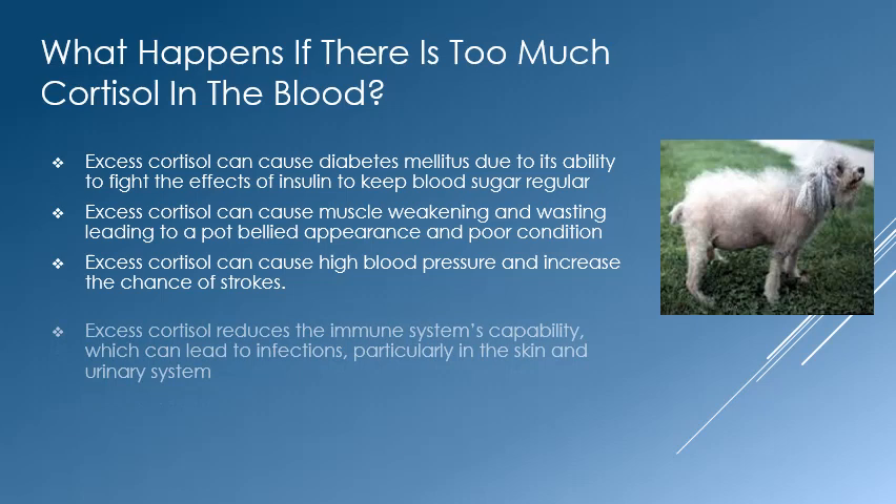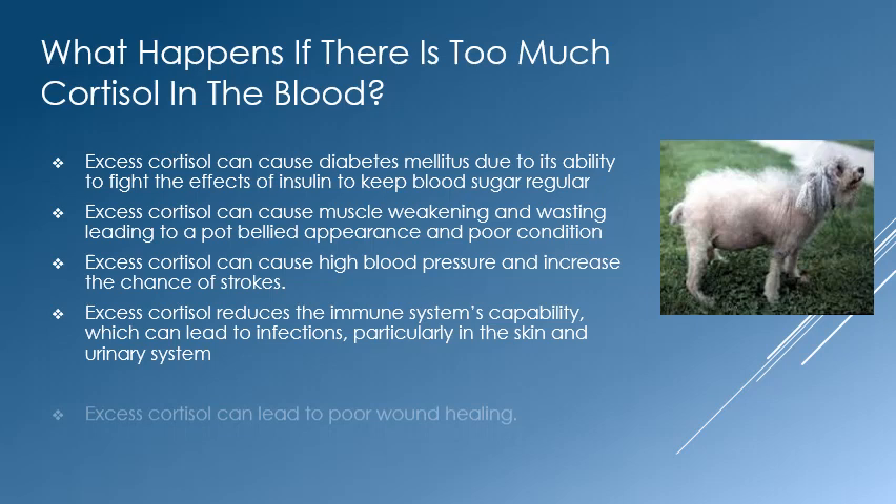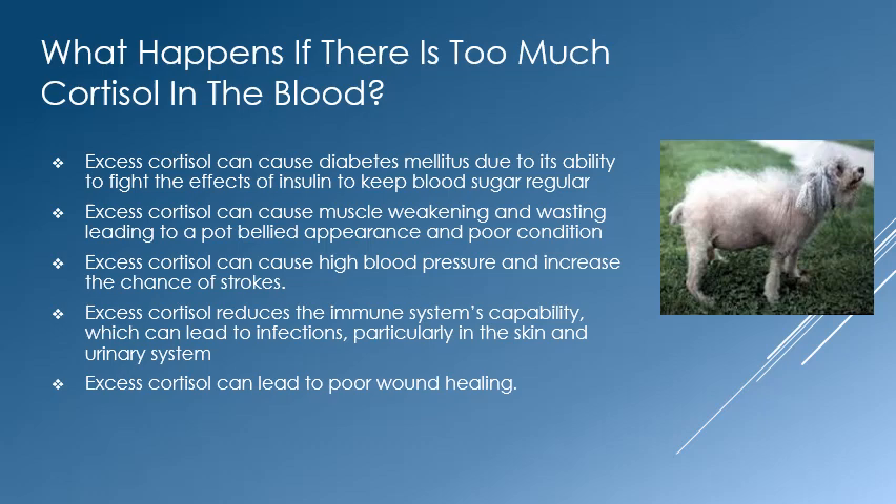The depressing effects of cortisol on the immune system can lead to recurrent infections, especially in the skin and the urine. Cortisol has a deleterious effect on wound healing and can make successful surgery or healing from an injury difficult.